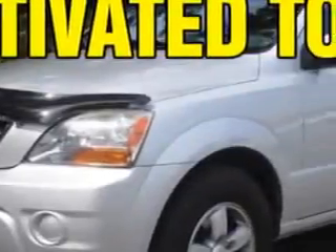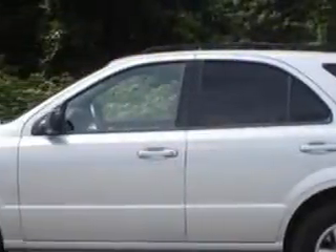Imagine driving the silver 07 Kia Sorento LX SUV, equipped with a six-cylinder engine and an automatic transmission, with 90,210 miles.